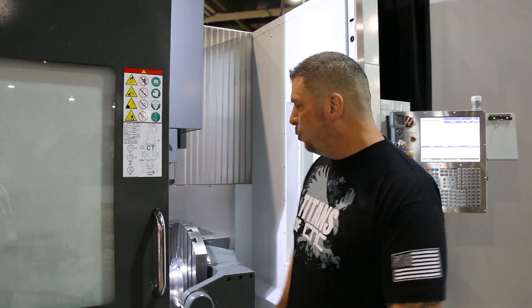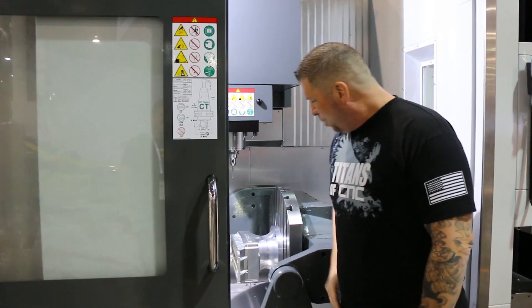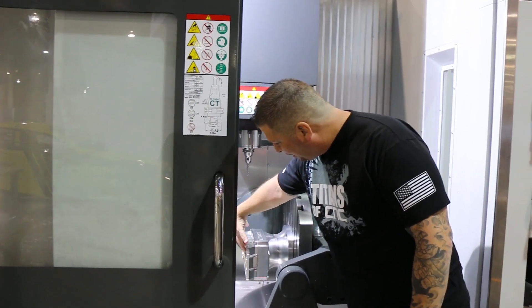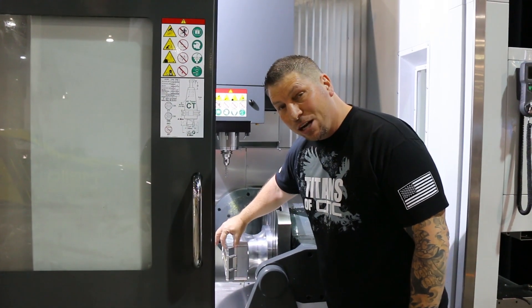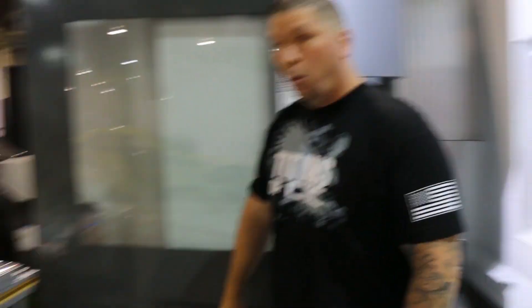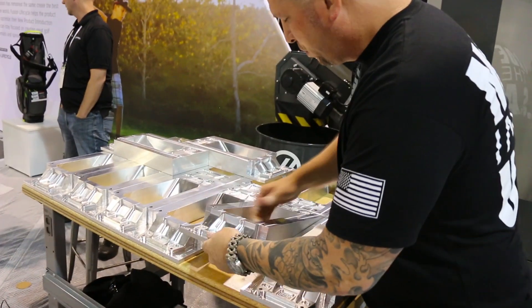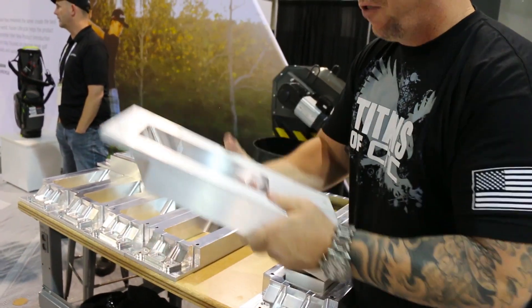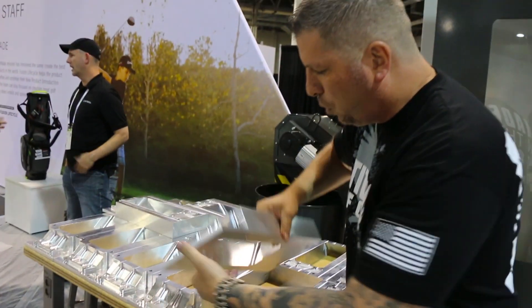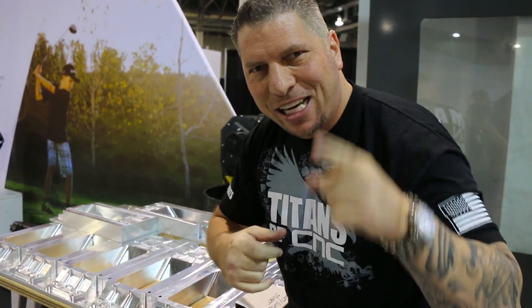Hey what's up everybody? This is Titan from Titans of CNC. I am here at Autodesk University right here in Las Vegas and we are doing some production CNC machining with the 5-axis UMC 750. We got the Mighty Bite fixture and this crazy clamping system, and we are actually making the Coletta Motorsports riser. This is the finished part — we did the first operation at my shop in Rockland, California, Titan America, and we are blasting it onto the fixture, machining it complete, showing people what production CNC is all about. And we are running it fast. Boom.